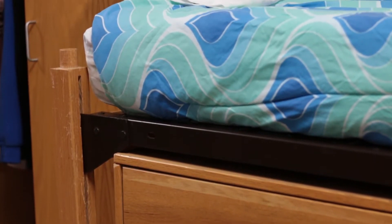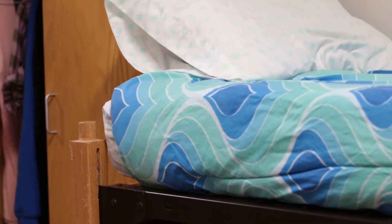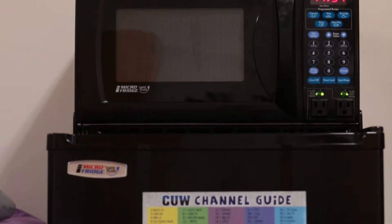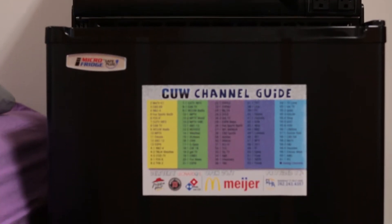Each resident will receive their own bed, which has the option to loft, a desk, wardrobe, and dresser, as well as a microwave and mini-fridge to be shared by roommates.